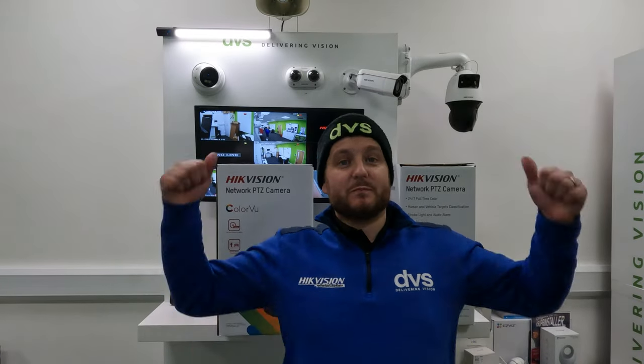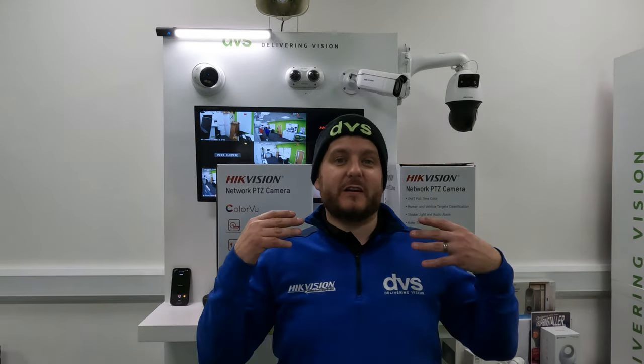Hello and welcome to the channel. My name is Dytec, CTO of DVS, and today behind me are two brand new pieces of equipment that we're going to fit, demonstrate, and really promote the technology.